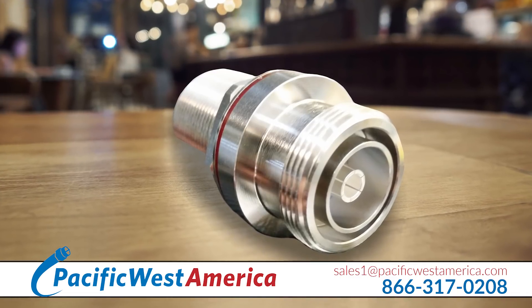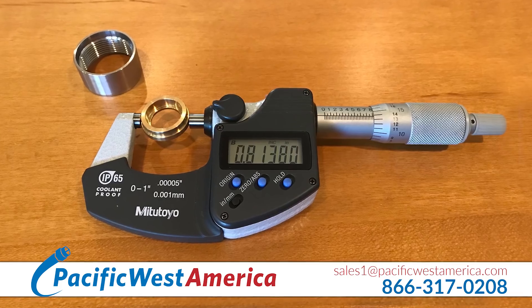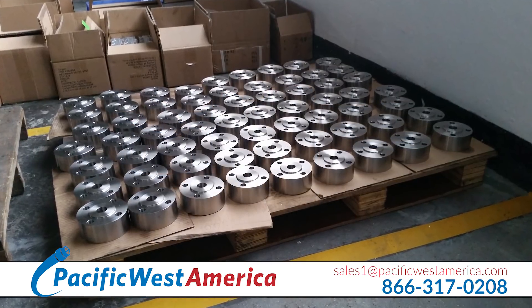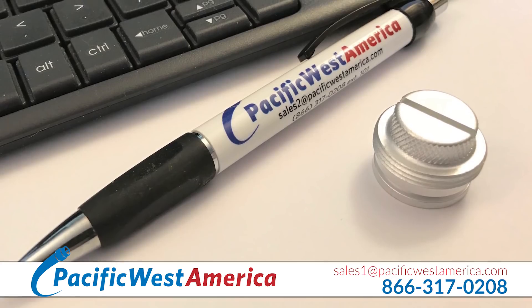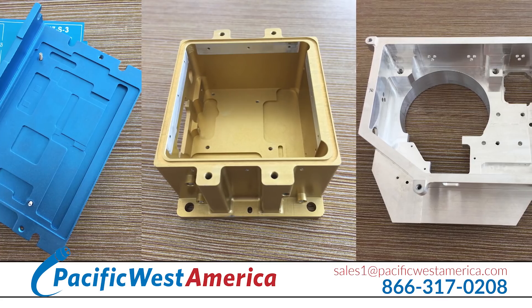We make the parts to your drawings and specifications with high quality and exacting precision. Pacific West America offers the best options for the types of parts you need for electronics, telecommunications, optics, instruments, and more.